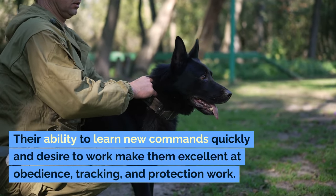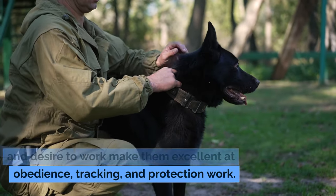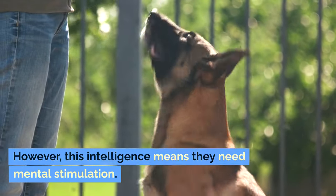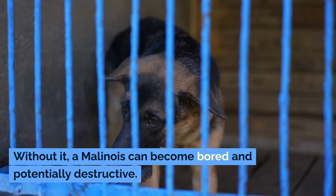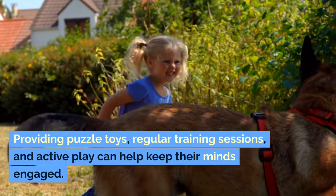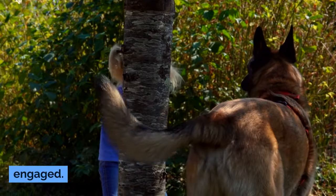These dogs are known for their intelligence and trainability. Their ability to learn new commands quickly and desire to work make them excellent at obedience, tracking, and protection work. However, this intelligence means they need mental stimulation. Without it, a Malinois can become bored and potentially destructive. Providing puzzle toys, regular training sessions, and active play can help keep their minds engaged.